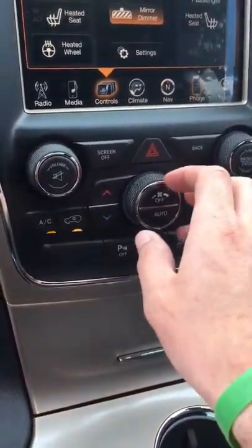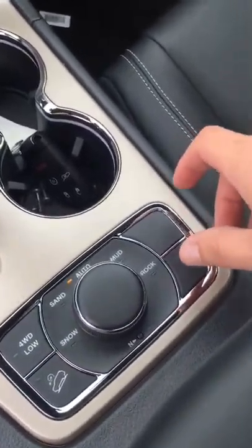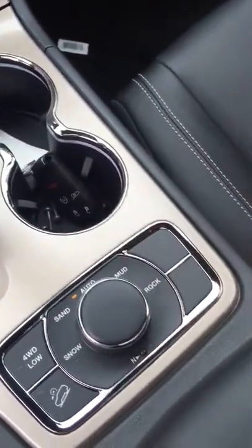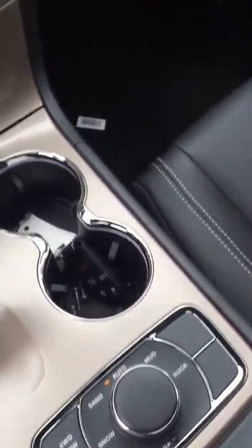You've got a lot of your climate controls down here as well. Down here you're also going to have controls that will change how the vehicle reacts in different driving conditions, so you get the optimal traction and control out of the vehicle.